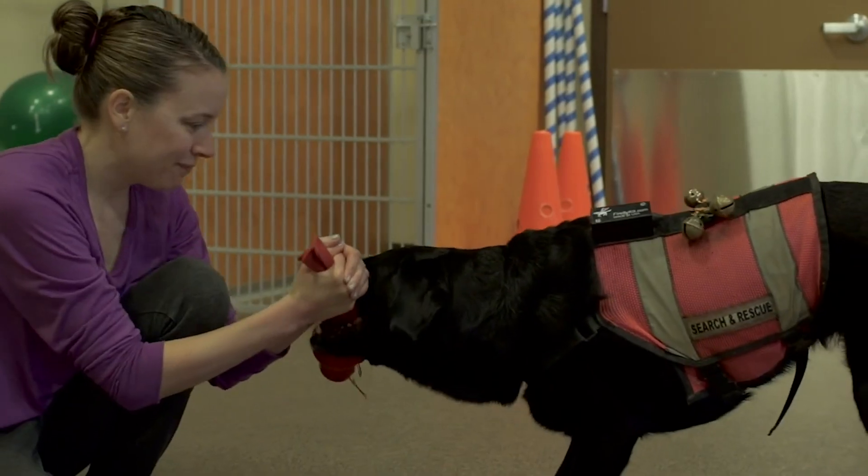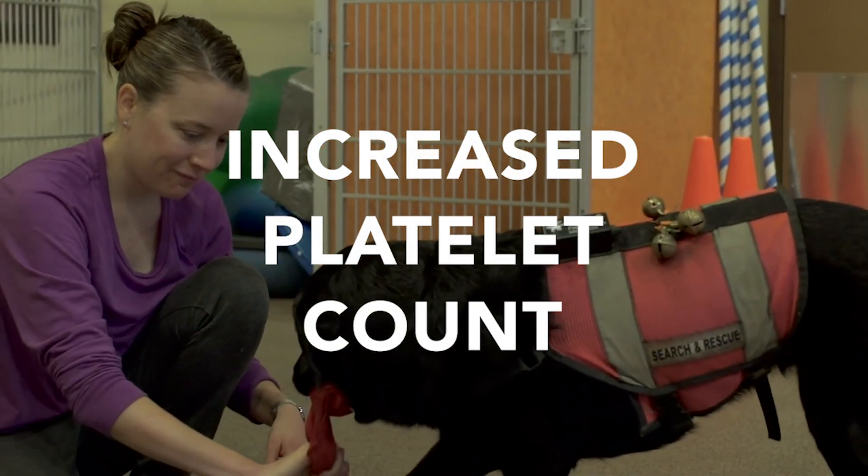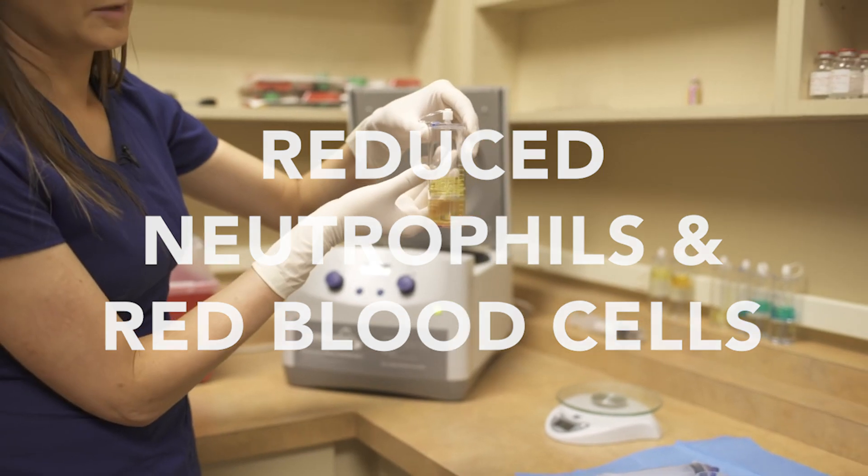In a recent validation study, Companion's regenerative therapy system increased platelet counts and reduced both neutrophils and red blood cells better than any other tested procedure.